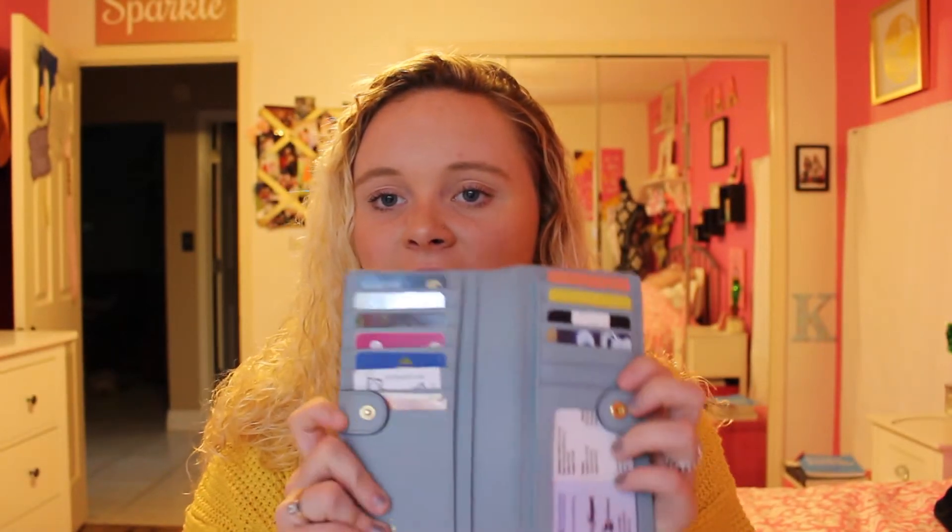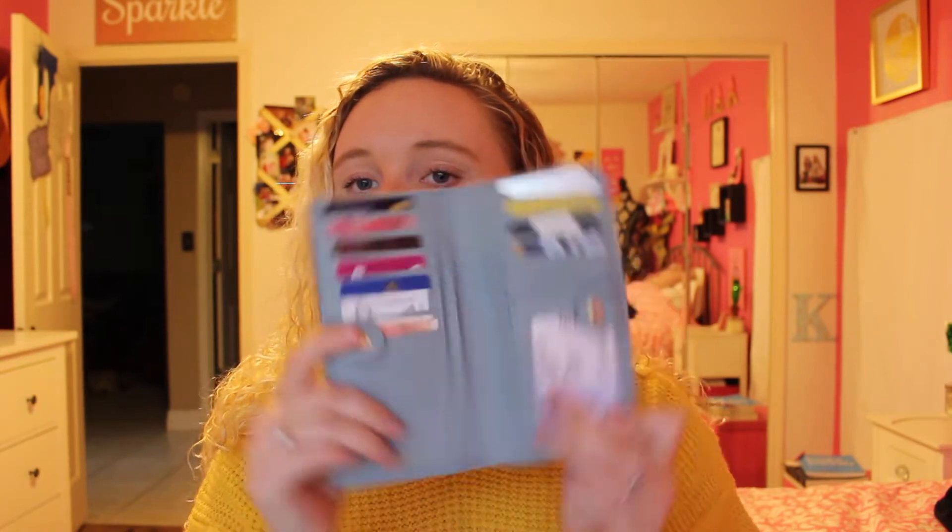Next, I have my wallet. This is the same color Kate Spade — it matches. At Kate Spade they sell these little decal things, like a metal piece, and I just bought a K. So it is just a Kate Spade wallet and it matches the purse. I love it — I got this on sale as well.